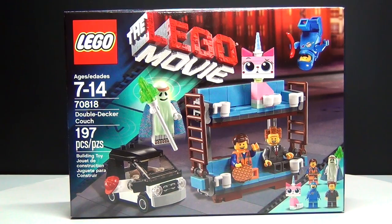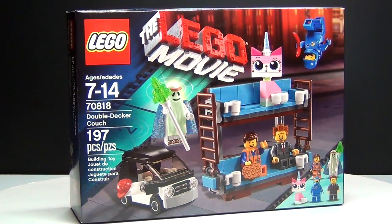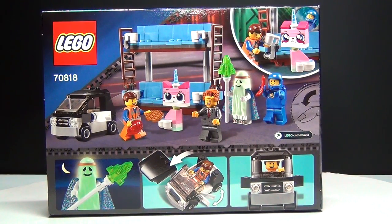Hey guys! Brick Queen here with what is probably the best LEGO movie set that they've made. It's set number 70818, the Double Decker Couch. It has 197 pieces and it only costs about $15, and you get some of the best characters in here.